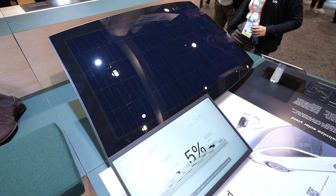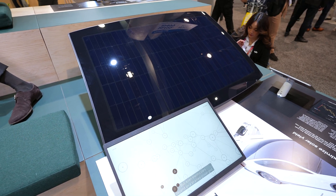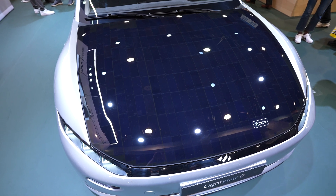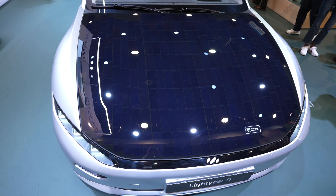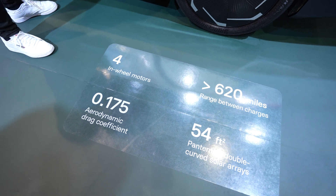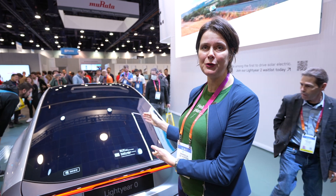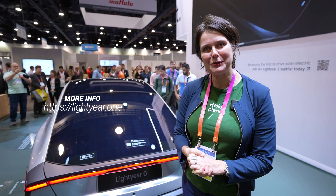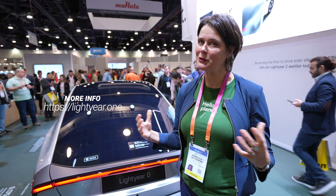Lightyear has developed its own proprietary solar technology with a lot of IP, which we produce ourselves for the car. It features double-curved glass, similar to windshield glass, allowing us to create nice curved surfaces. The solar technology is glued and pressed into the glass. We started production in November in Finland, and the car here is actually number one off the production line — it's already sold to a customer. For more information, visit www.lightyear.one.